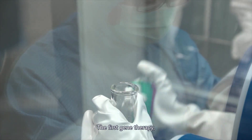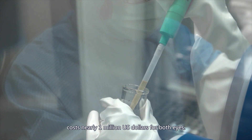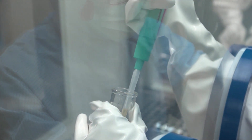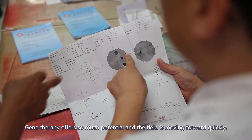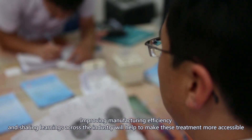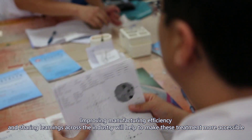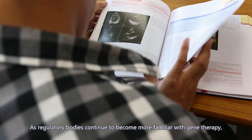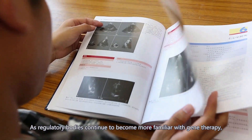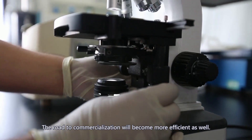As we know, the first gene therapy, called Luxturna, costs nearly US$1 million for both eyes. Gene therapy offers so much potential, and the field is moving forward quickly. Improving manufacturing efficiency and sharing learnings across the industry will help to make these treatments more accessible to patients. As regulatory bodies continue to become more familiar with gene therapy, the road to commercialization will become more efficient as well.